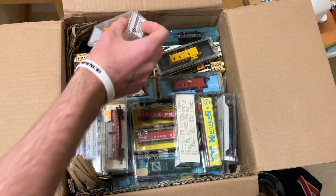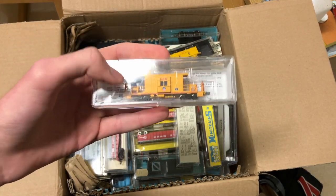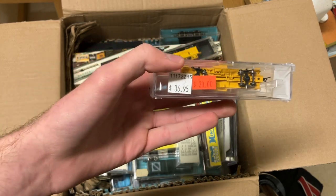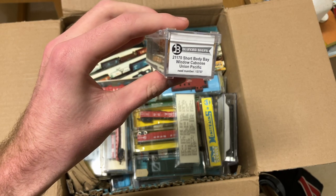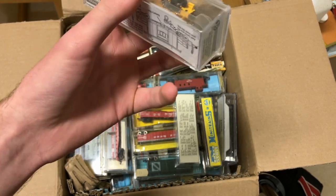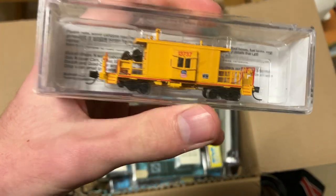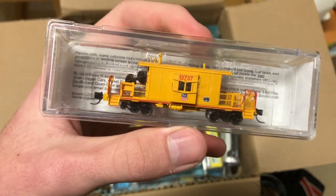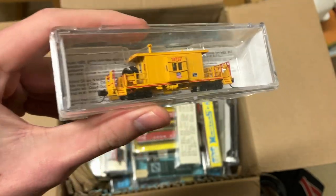Here's one of the main items I saw in the ad for this lot: a Union Pacific transfer caboose, originally $37, now down to $30, by Bluford Shops. Again, not a brand I know a whole lot about, but that is a really nice car. Look at the detail on that. I've got to fix that wheel there, but that car just screams quality to me.